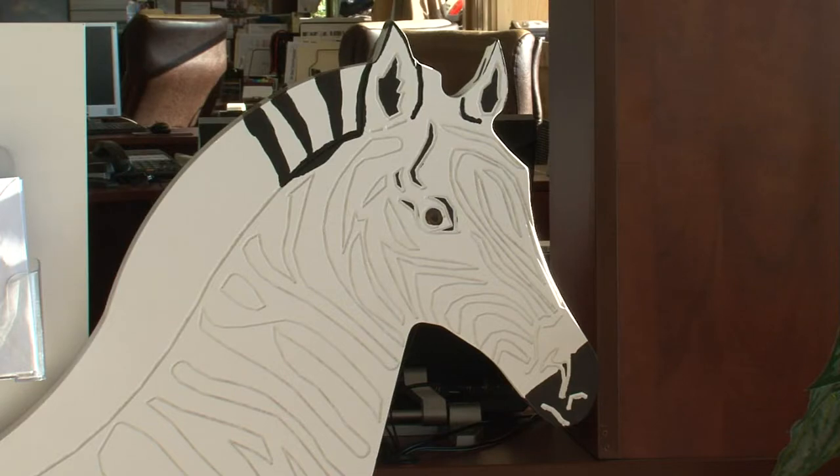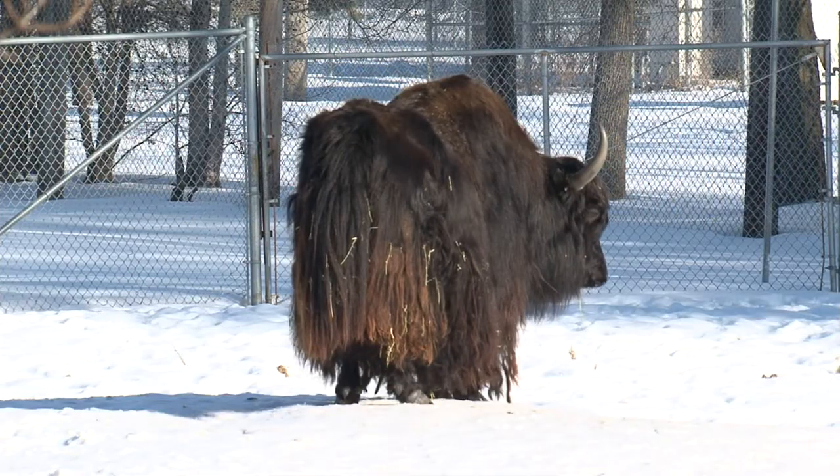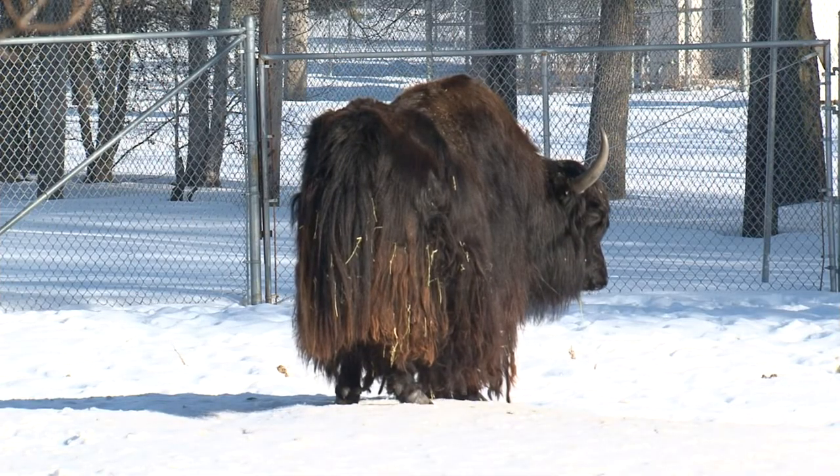If enough money is raised, the zebras will move into the yaks' pen. The yaks will then move to the deer area, and the deer — well, they're out of luck because they're going to be auctioned off.